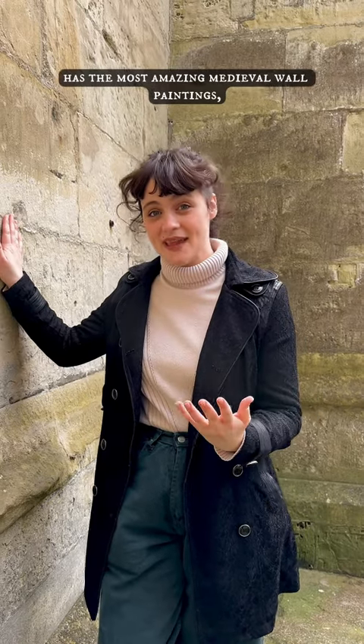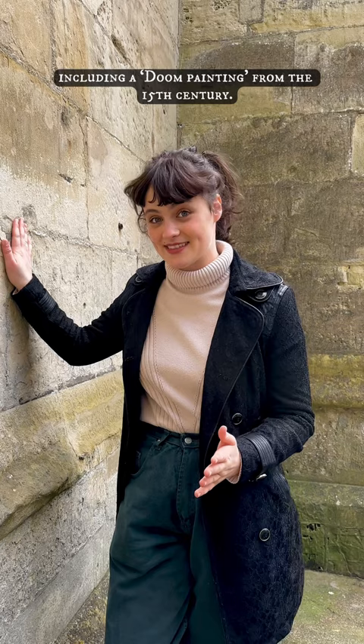This church in Salisbury has the most amazing medieval wall paintings, including a doom painting from the 15th century. Let's go have a look.